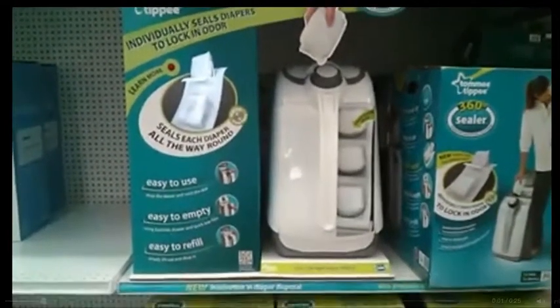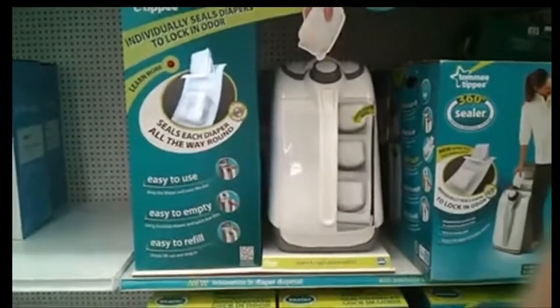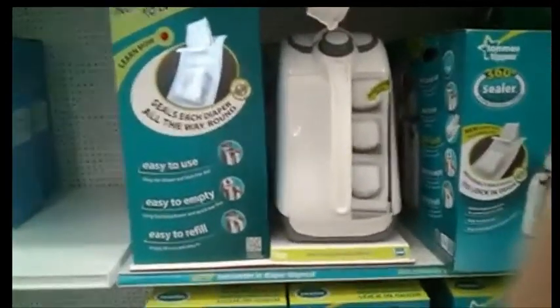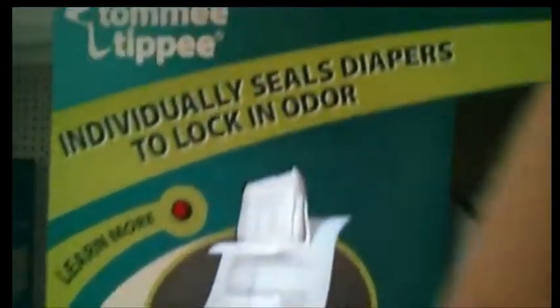The 360 Sealer Diaper Disposal System by Tommee Tippee is an innovation in odor control. Its super seal technology individually seals each diaper all the way around. Unlike some systems, the 360 Sealer's antimicrobial film locks in odor so it won't seep out.